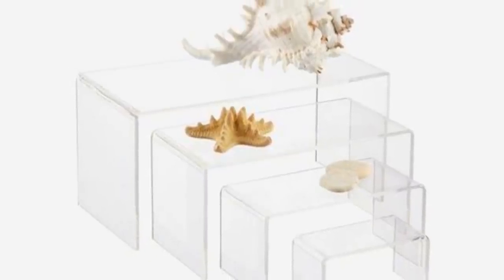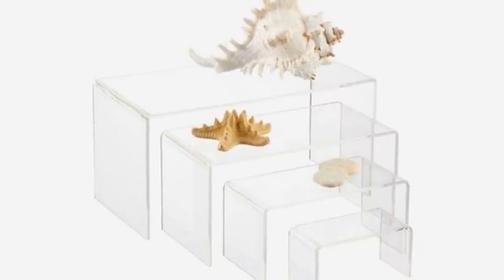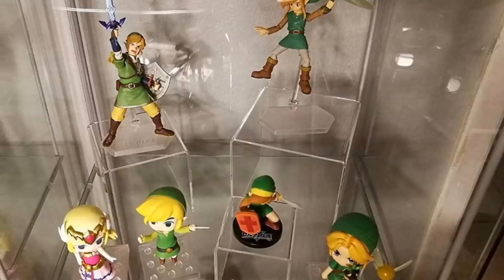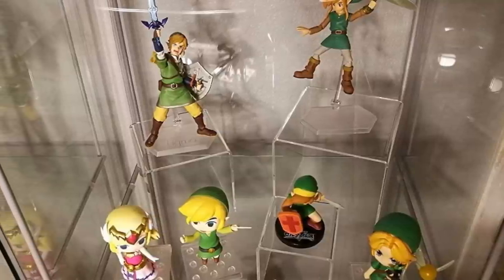An excellent way of displaying items and making them easily accessible is using acrylic risers. They're essentially just stackable shelves that come in handy in places like the bedroom or bathroom. They can also fit inside most cabinets and are perfect for separating things that you don't want to get mixed up.